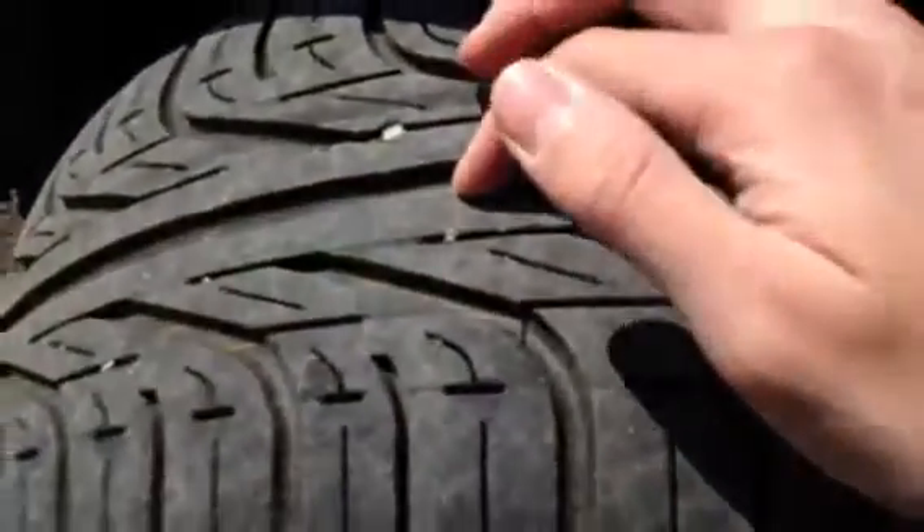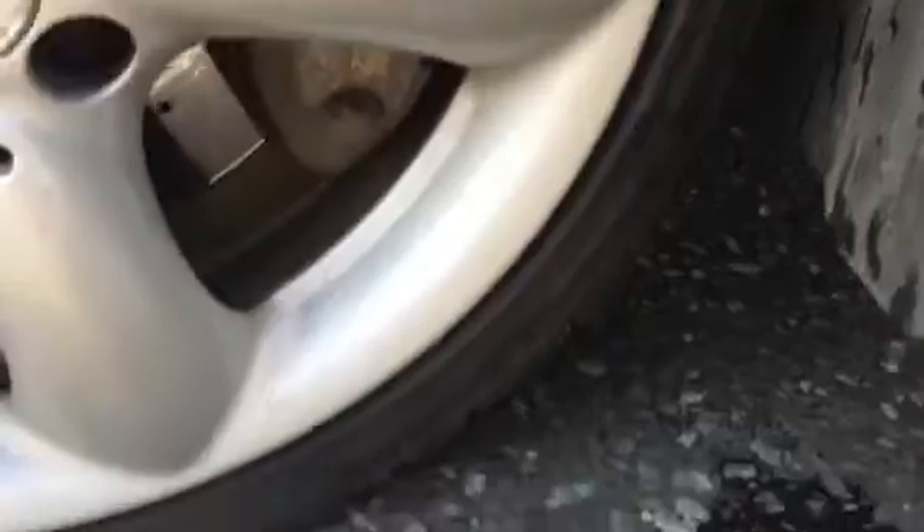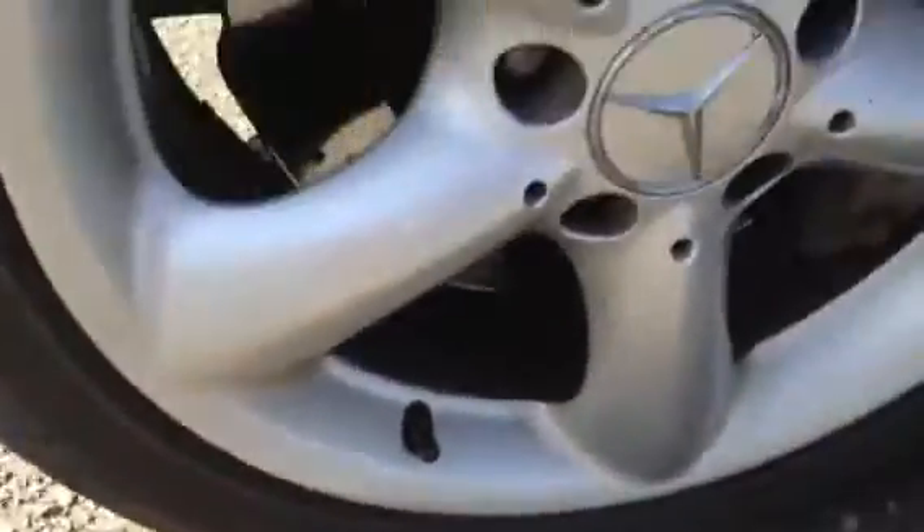Looking at the near side front tyre, you've got a good 5mm to 6mm of tread. Looking at the front alloy, there are some minor kerb marks, but nothing too major. For its age, it's in nice condition.